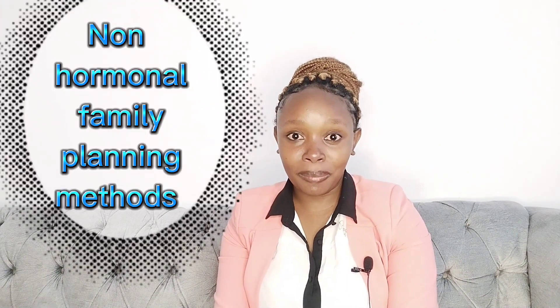Hey, karibu to my YouTube channel. My name is Wanjiko Moturi. I am a clinician, a mental health awareness advocate, and your content creator — your upcoming YouTuber — so subscribe. Non-hormonal family planning methods: the first one is definitely the withdrawal method.